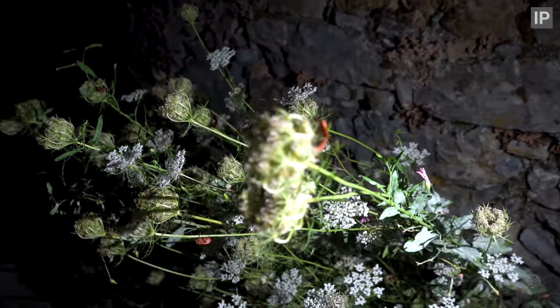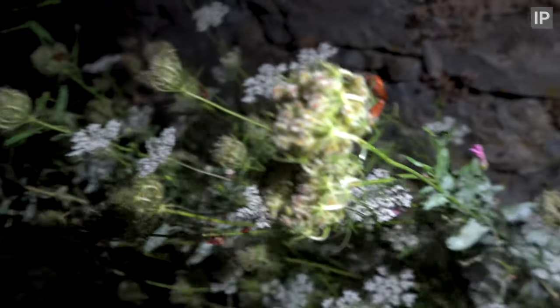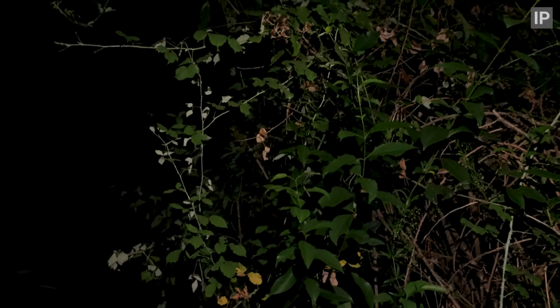A couple of minstrel bugs here. You generally see more of these in daylight hours. There are also birds of moths around.